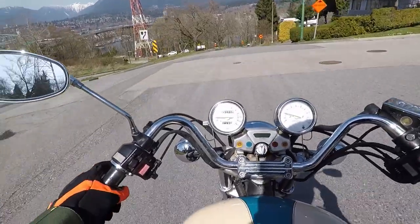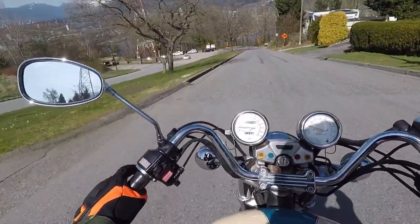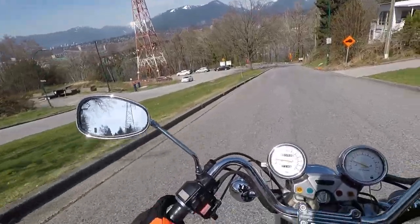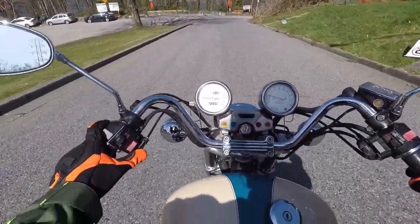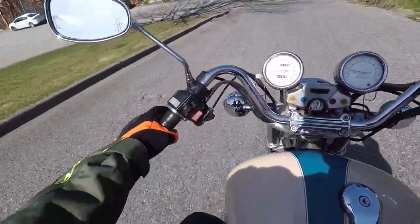I live in Burnaby, British Columbia, just off Boundary Road. You can see the mountains up there — pretty nice place to be on a day like today. It's enough choke for now, I think.